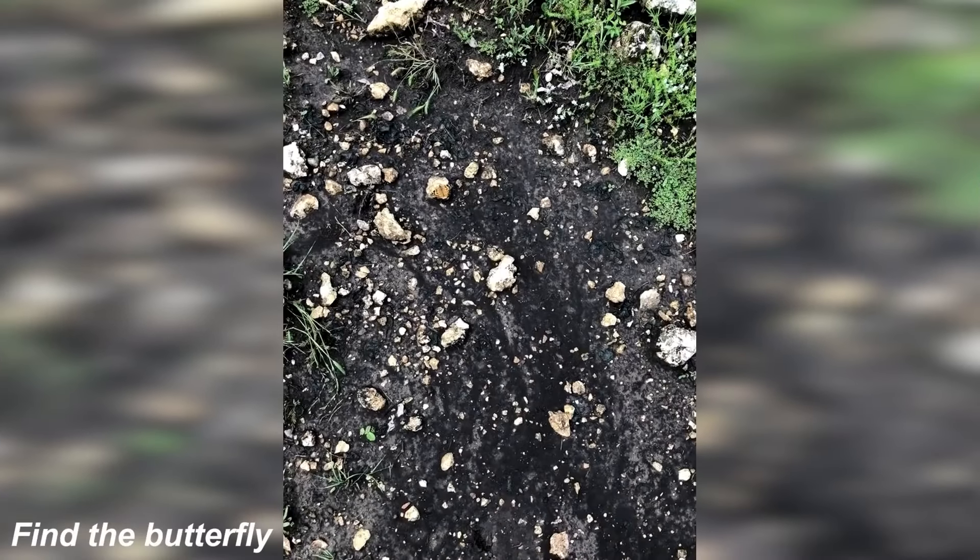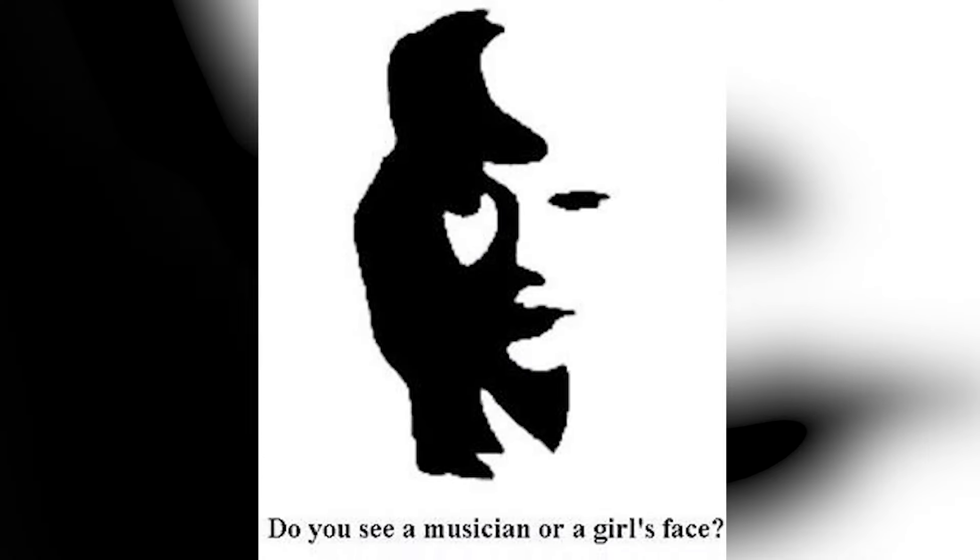Next we've got this photo that actually has a butterfly hidden somewhere in here — are you able to figure out where the butterfly is? If so, comment down below. The butterfly is actually right here — were you able to see it or was it too hard? Let me know in the comment section.